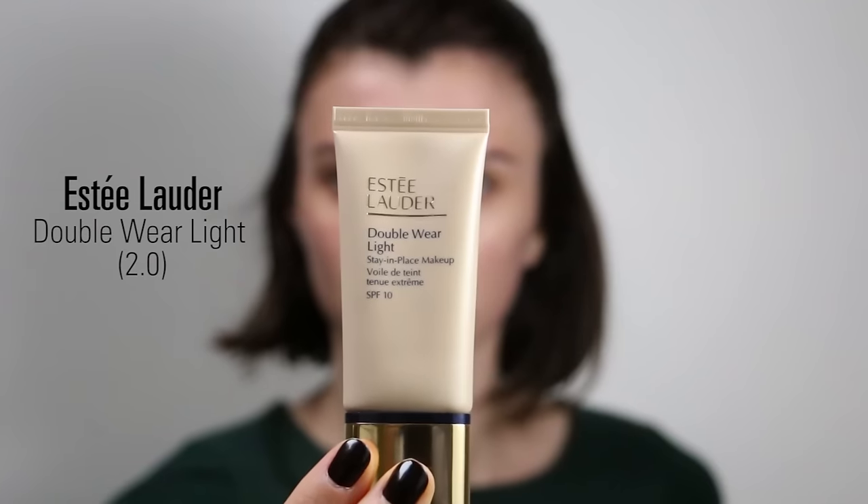Moving to the moisturizer, I am using La Roche-Posay Hydra Phase Intense, which is for normal to combination skin. It's a basic hydrating cream which works really well on my skin. It doesn't have any other effect — it's just a good moisturizer.